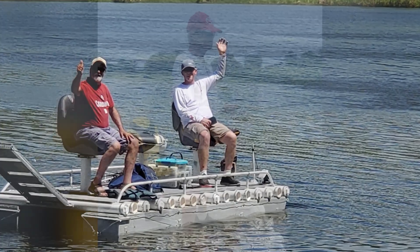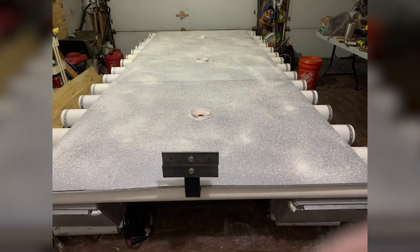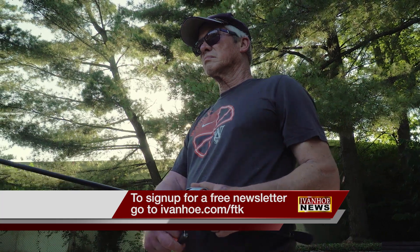As for Mark, he's now able to fish again, and even built his own boat. Just being out there is what I truly love, and I'm thankful I can do it. I'm Marty Salt reporting.